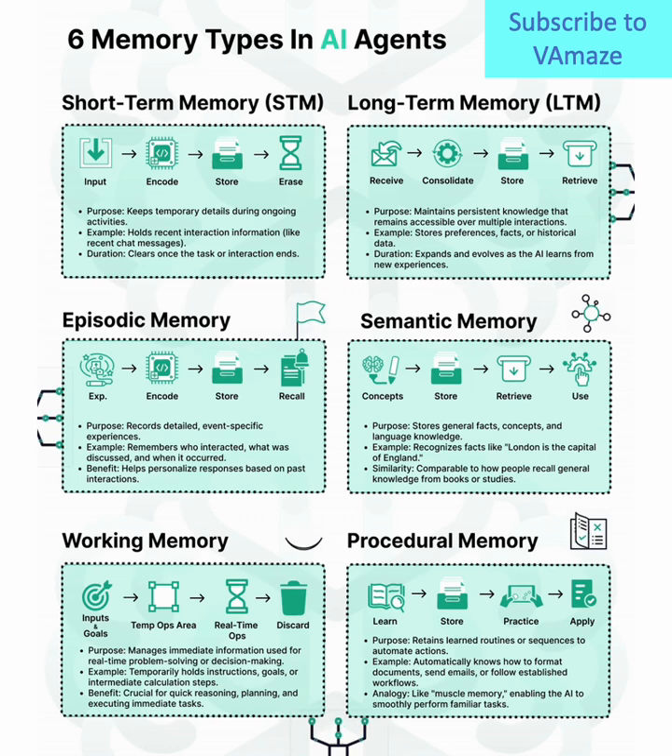Two, long-term memory (LTM). Here's where your AI stores everything it learns over time — user preferences, historical data, and facts. It consolidates and retrieves this knowledge for future tasks.